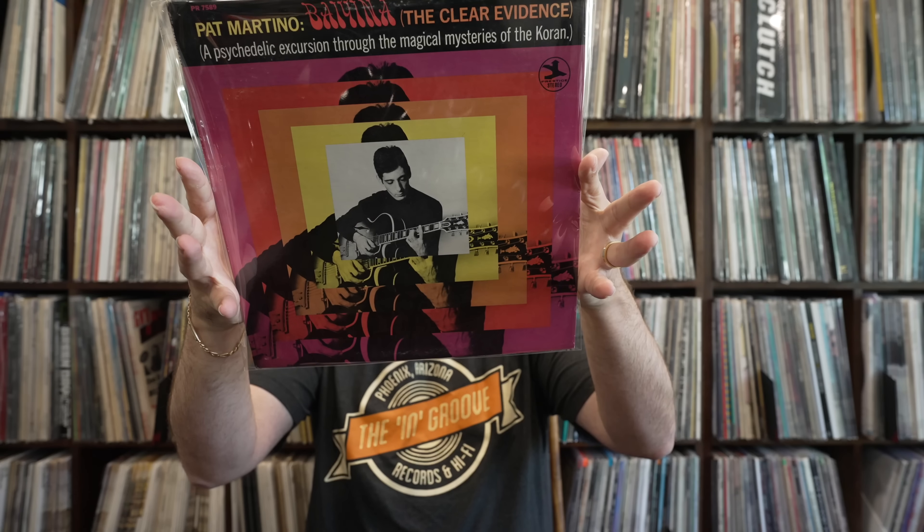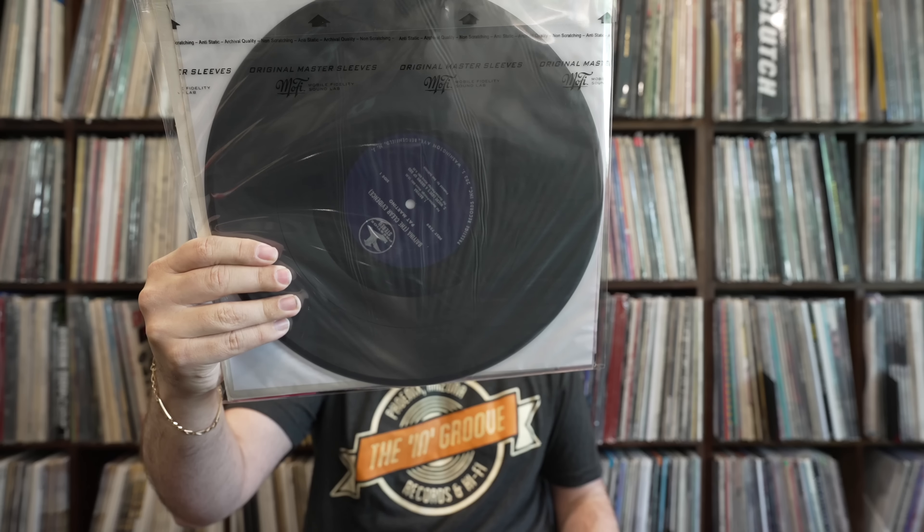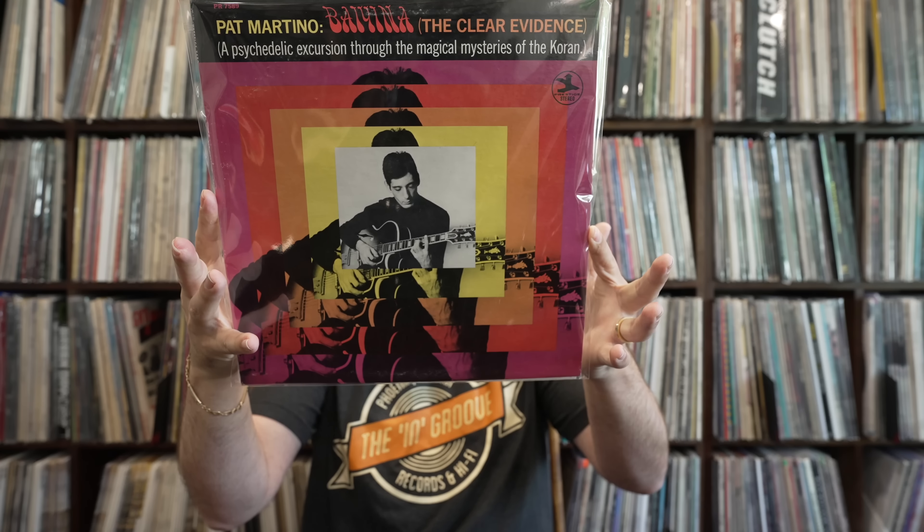I got a full run of Pat Martino from the Tucson collection. This is a good one — Bayana, The Clear Evidence. A psychedelic excursion through the magical mysteries of the Koran. This is an unbelievably killer, fantastic jazz guitar record. I'm not a huge flute fan but the flute on this is really tasteful. It's been a fun listen. Really clean copy on the Blue Prestige label. I'm surprised a lot of his stuff hasn't gotten a high quality reissue — this seems like it's right up Vinyl Me Please's alley. Really fun record. An original is over a hundred bucks.